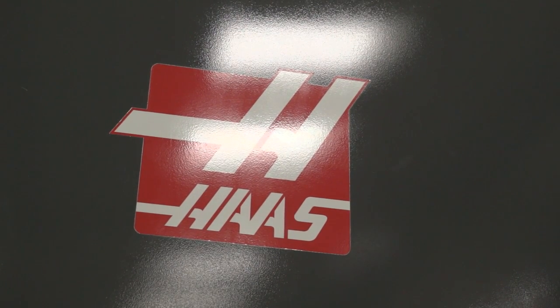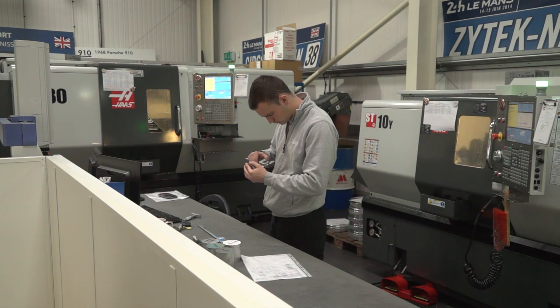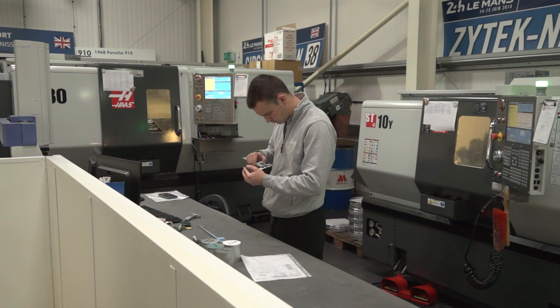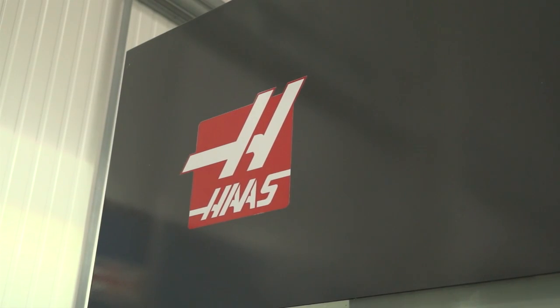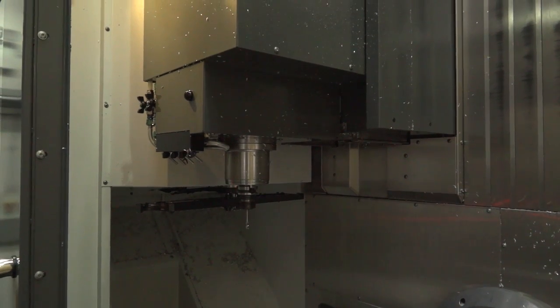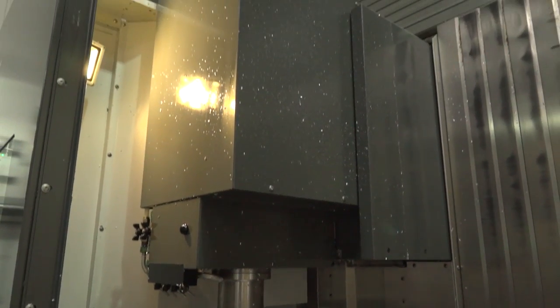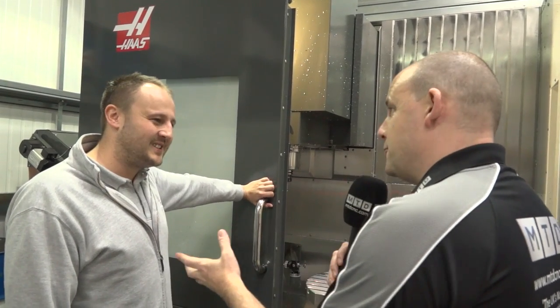Tell me about your relationship with Haas. This machine was part of a full machine purchase — how have you found the experience of dealing with them over the last two years? Haas has been very good. What we like about them is their dedication to service. If there's a problem with the machine — not that we've had any yet — they assure me they'll be here within 24 hours. Any questions about the machines have always been just a phone call away, so yeah, so far it's been very good.